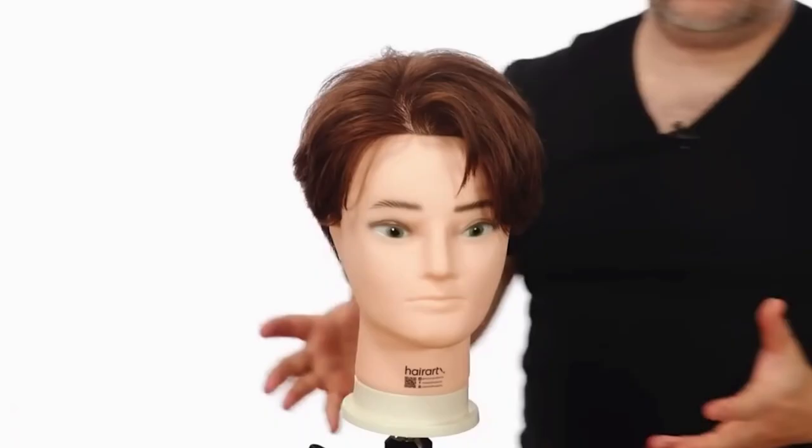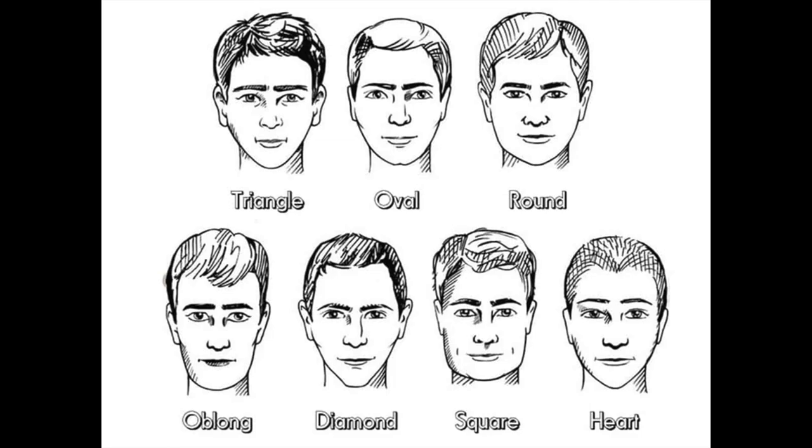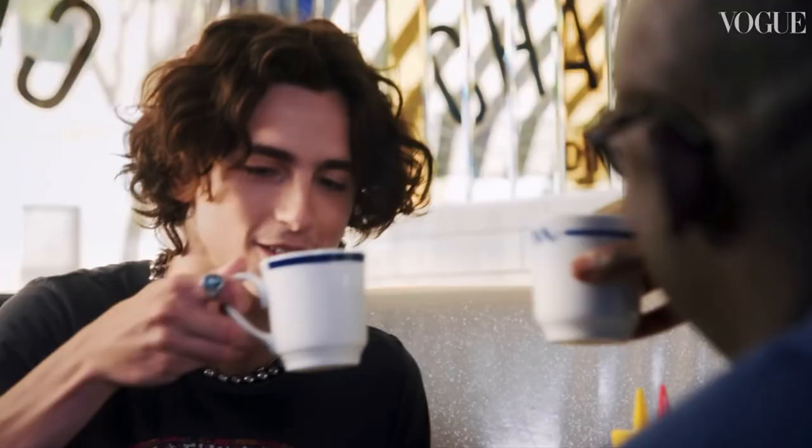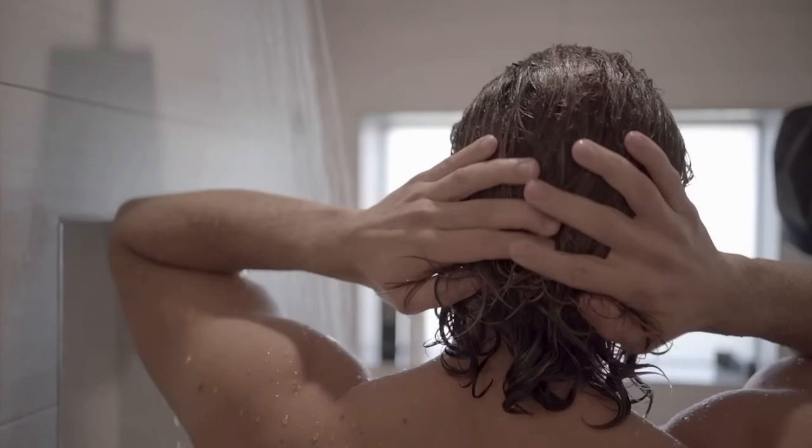A square face shape is usually best paired with messy, medium length hair as this softens the harsh lines of the face. And if you have a longer and slimmer face, you should probably go for a longer hairstyle and avoid short on the sides, since this will elongate an already elongated shape. If your face shape is oval or diamond shaped, you should be good with pretty much anything.